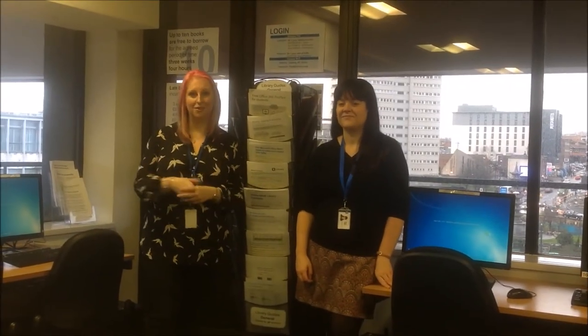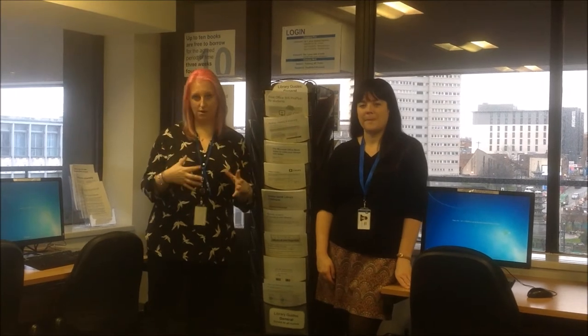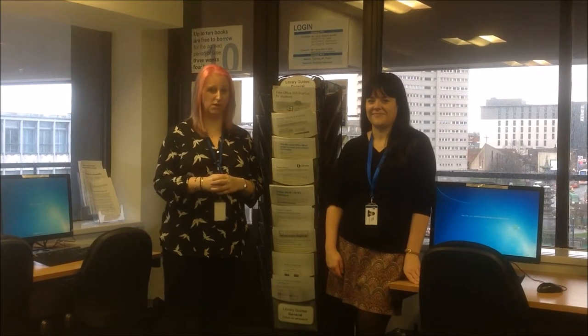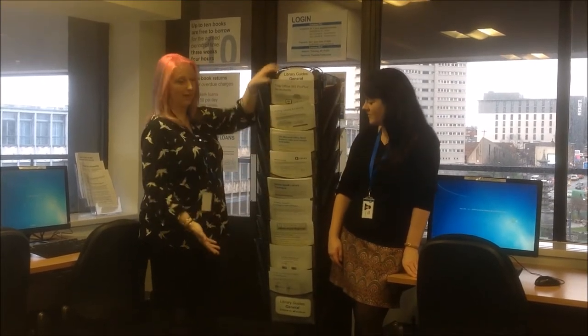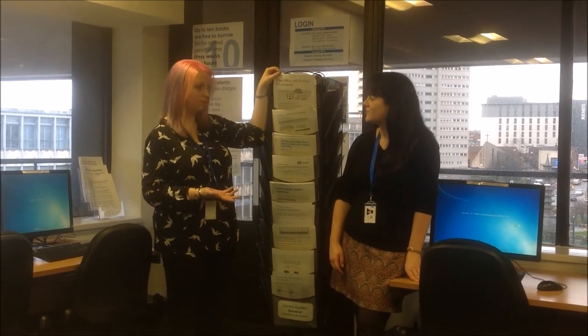Over here in the corner we have a selection of library cheat sheets. So if we're ever not around, or you just want to take home some help sheets to help you remember what we've told you today, here are all the help sheets — things such as how to download Microsoft copies for free.